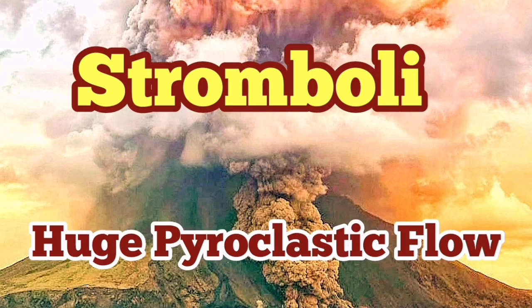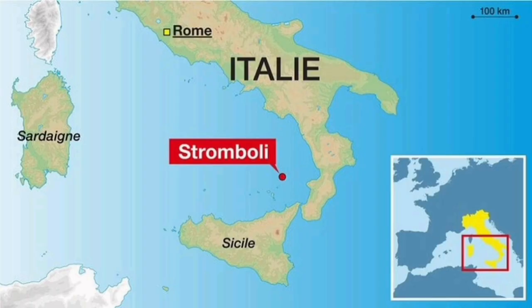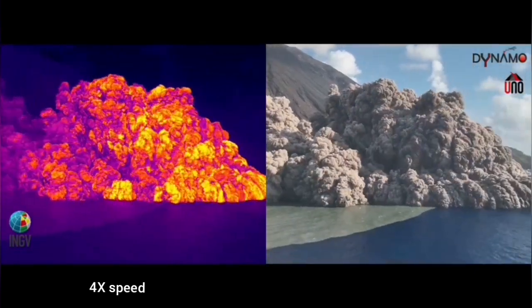The Italian Institute of Geophysics and Volcanology have released a thermal image of the Stromboli eruption. This is a volcano on an island in the Aeolian Sea of the Mediterranean Sea, which has multiple eruptions almost every year.